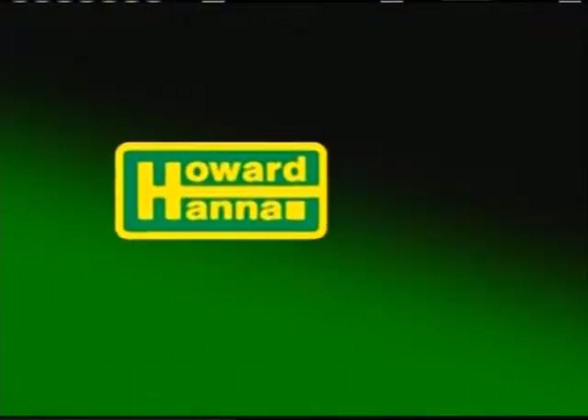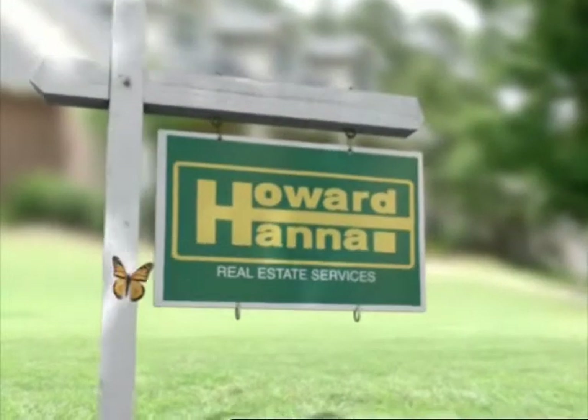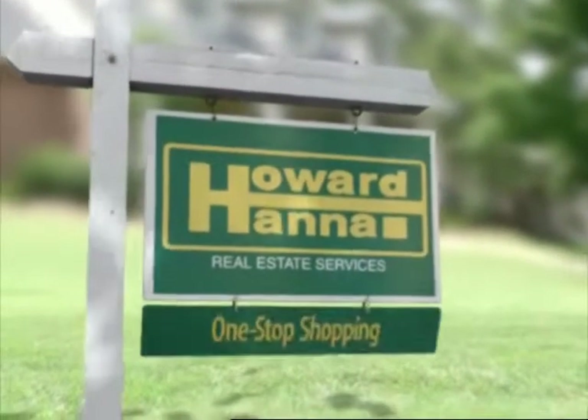Now is a great time to sell or buy a home. Find out why people are saying Howard Hanna sold mine. Howard Hanna — home of one-stop shopping for everything real estate.